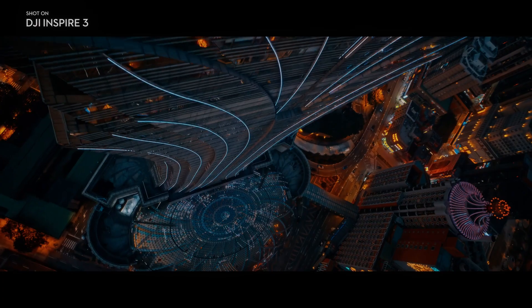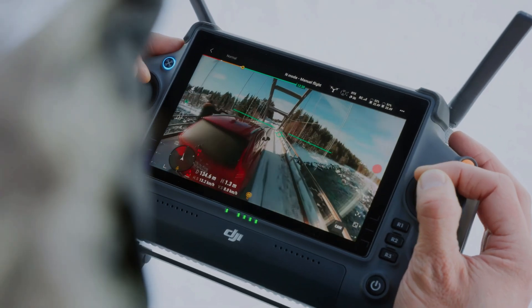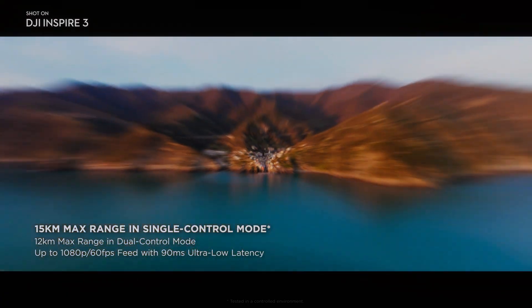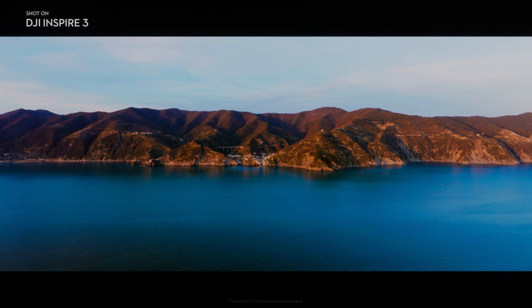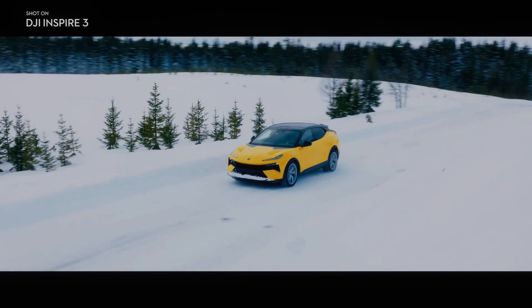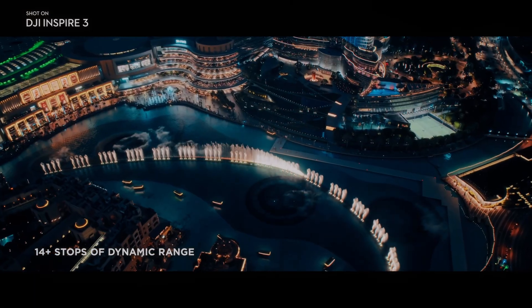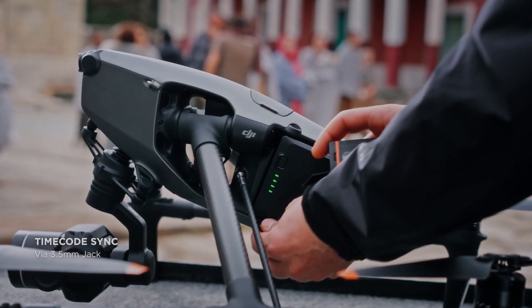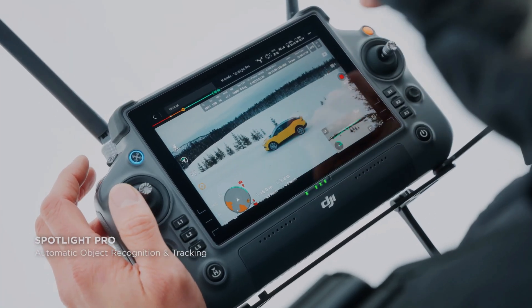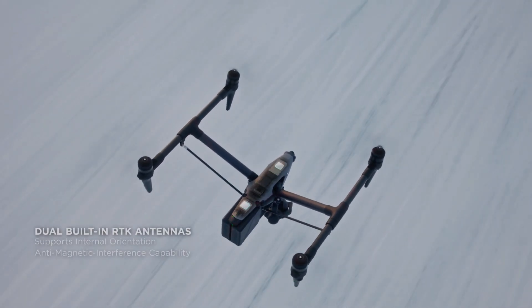In addition to its advanced camera capabilities, the DJI Inspire 3 also features a new gimbal system that provides even greater stability and control. The gimbal features advanced stabilization technology for smoother footage even in challenging environments, and has an improved range of motion for more creative shots. The camera boasts an upgraded obstruction-free tilt to a maximum of 80 degrees as well as 360-degree horizontal pan.